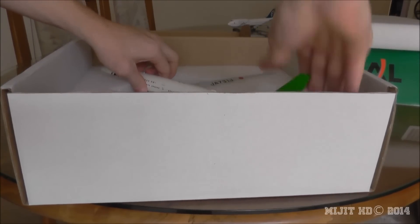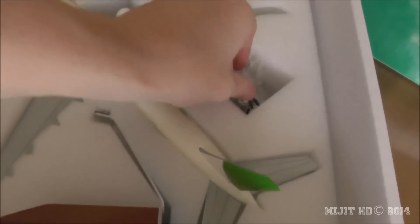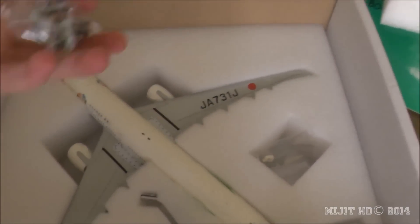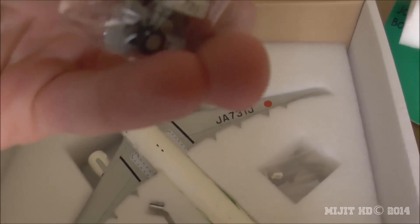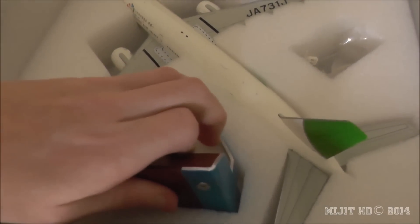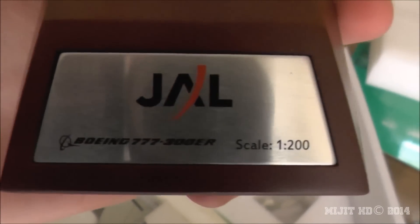I'll show you inside the box — there's the model. We have the gear doors, which are magnetic. The flat sides are attracted to the metal on the model. I'm just going to do this all in one video. Here's the custom stand. I like JC Wings stands. It's a JL Boeing 777-300ER at scale 1:200.